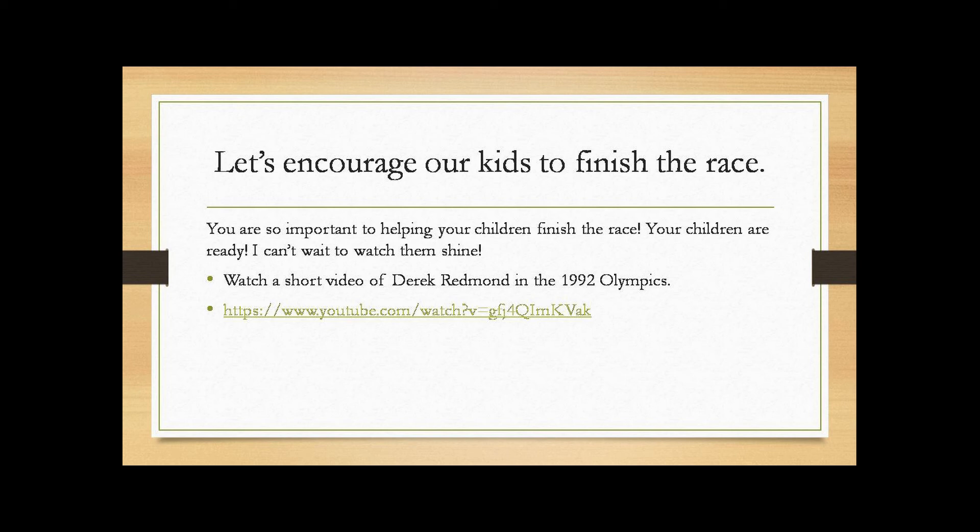It's been my pleasure working with your kids this year, and I'm so excited to see how well they're going to do on the milestones. Thank you.